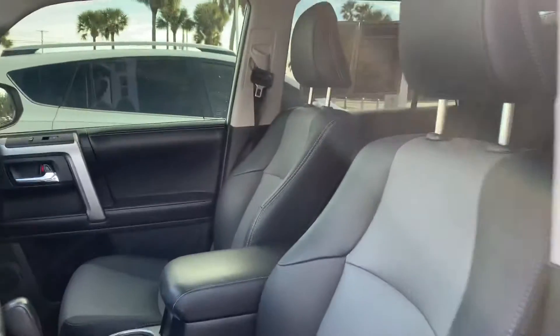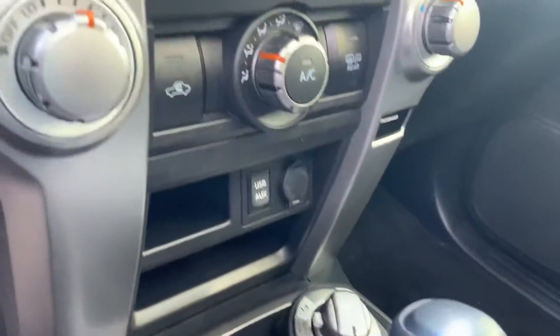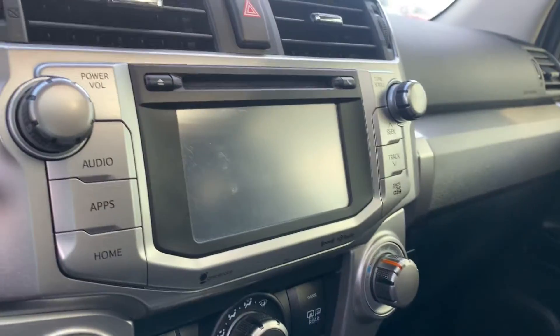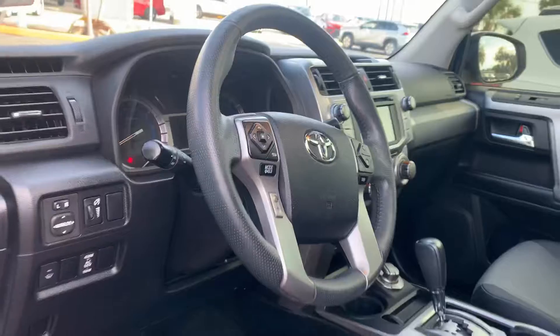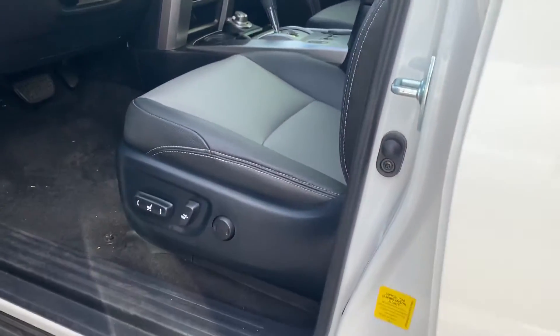It gives you the leather seats and heated seating as well, and this one is a four-wheel drive. It has a nice touchscreen display with Bluetooth, backup camera, navigation, and a power driver's seat with power lumbar support.